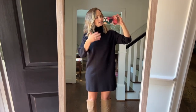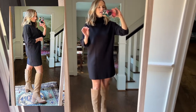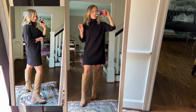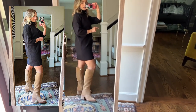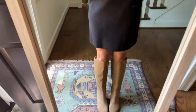This is a Tuckernuck dress that you should just buy at the same time because it's one of my favorite purchases ever, but I put it on to show it styled with these boots. These are so flattering and so comfortable. They're not too western, not too dressy, and the heel's not too high. I love them and they will go with everything.